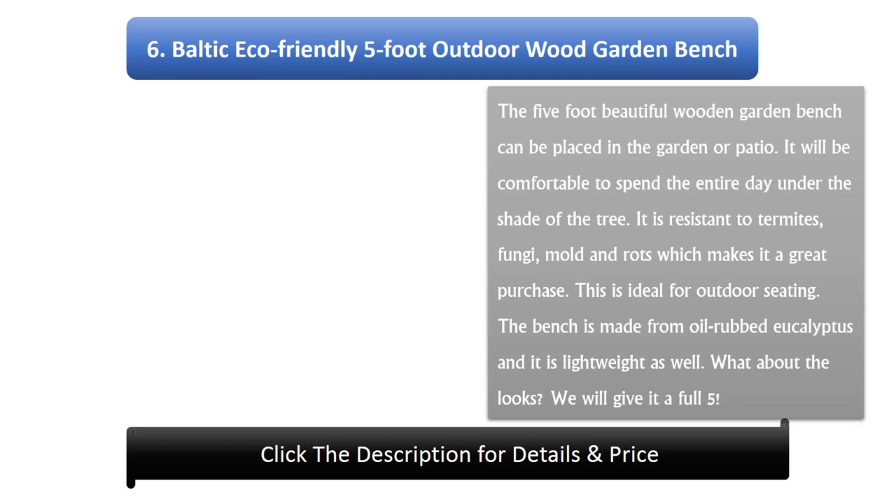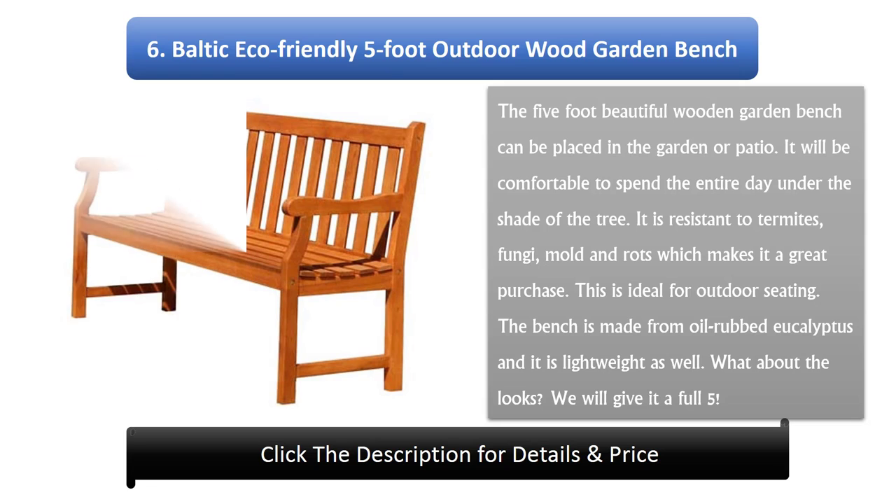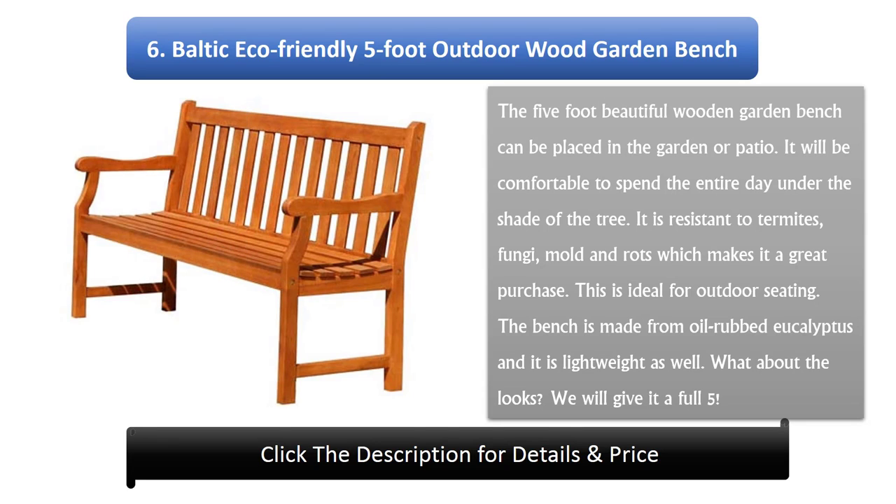Number 6: Baltic Eco-Friendly 5-Foot Outdoor Garden Bench. The 5-foot beautiful wooden garden bench can be placed in the garden or patio. It will be comfortable to spend the entire day under the shade of a tree. It has resistance to termites, fungi, mold and rot, which makes it a great purchase. The bench is made from oil-rubbed eucalyptus and it is lightweight as well. For looks, we give it a full 5 out of 5.